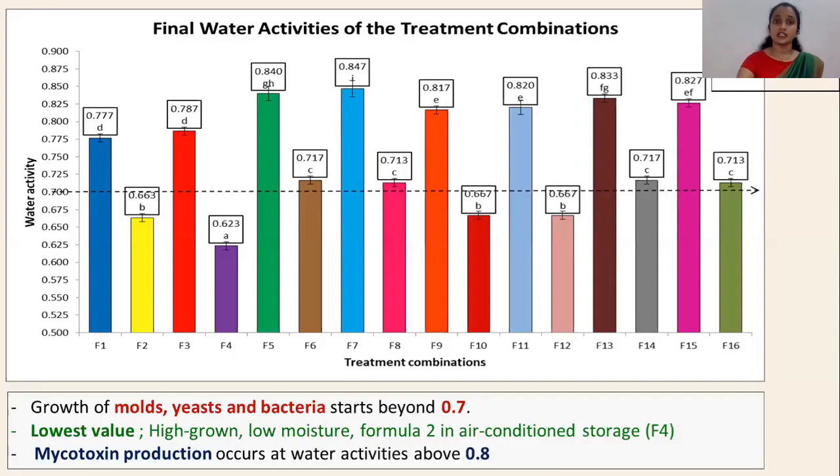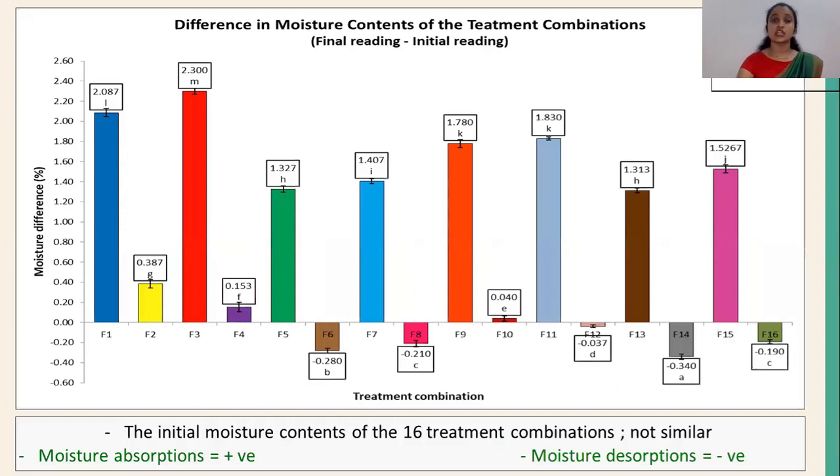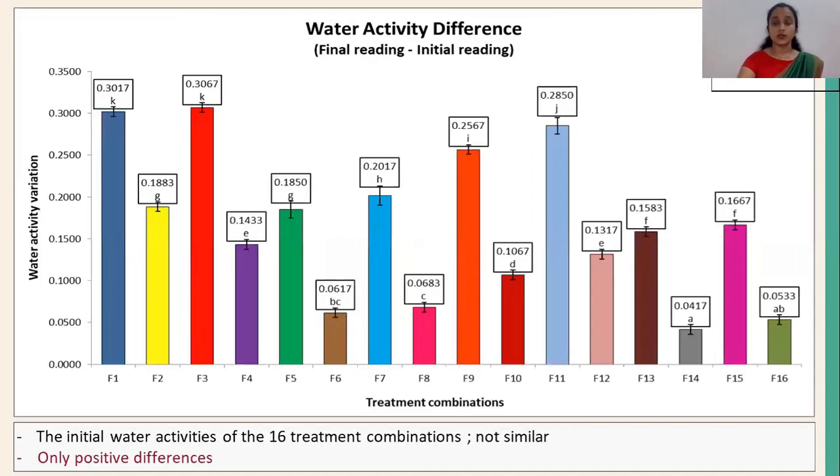In the analysis of final water activities of the treatment combinations, the lowest value was also given by the treatment combination F4. I have given the interaction effects which did not show significant differences. Since the initial moisture contents of the 16 treatment combinations were different, I conducted an analysis of difference in moisture content. There are moisture absorptions and moisture desorptions in different treatment combinations. In the water activity difference analysis, all the differences are positive in their values.